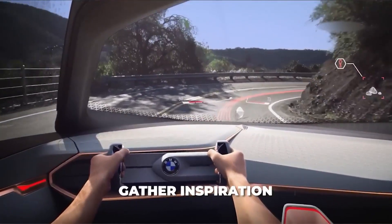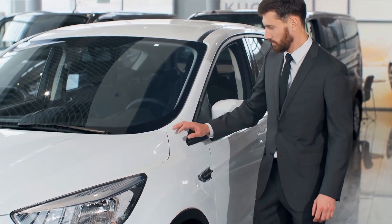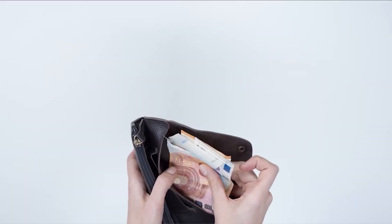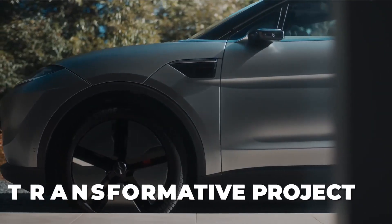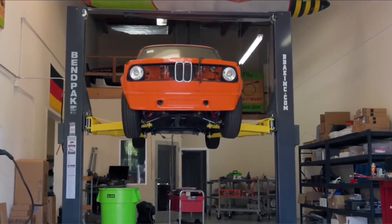As you sit behind the wheel envisioning a cleaner, greener future, the first step is to gather inspiration. Ask yourself: why do I want to convert my car into an electric one? Is it to reduce your carbon footprint, save on fuel costs, or embrace the latest technology? Define your purpose and let us ignite your passion for this transformative project.